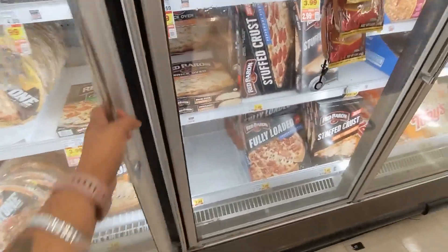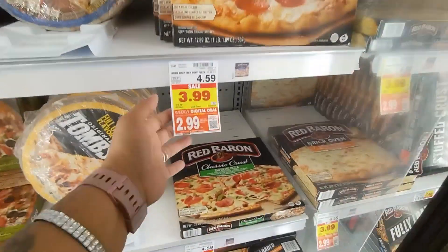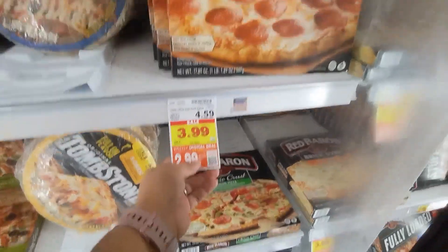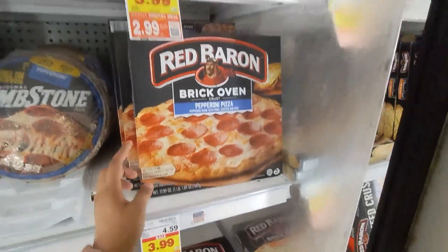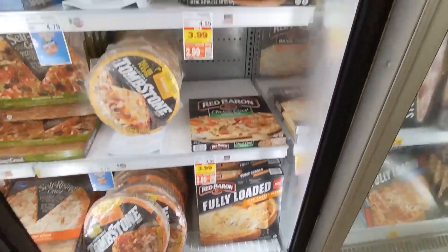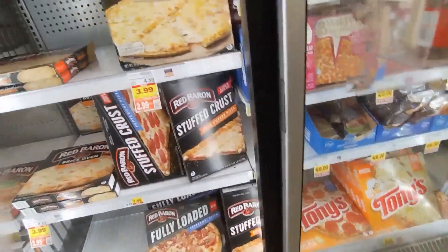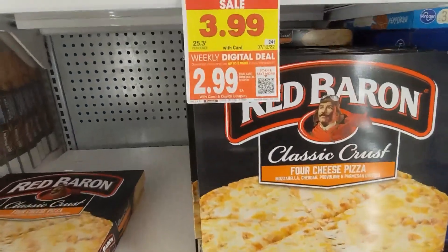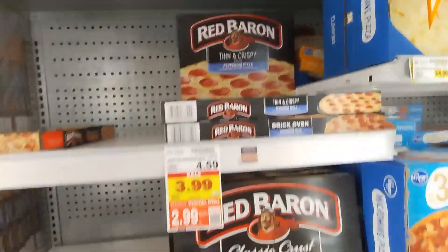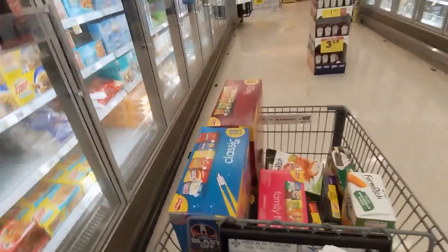Before heading to the meat department, let me show y'all what's on sale. These Red Barons are $2.99 y'all — you have to clip the coupon. $2.99, and it's limit up to five times you can use it. They also have the four cheese variety. I already stocked up on the last run.